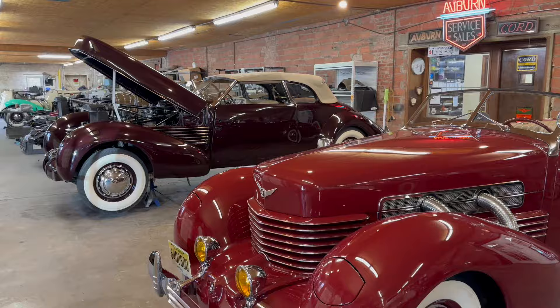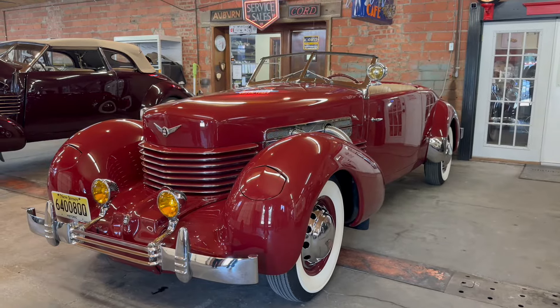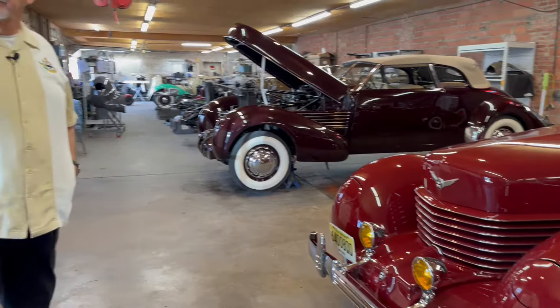Right now we have eight Cords in the factory in either full restoration or service work. This one is a beauty — it's an amazing car. I appreciate you taking a few minutes to share it with everybody, Doug, and share some of your knowledge, especially with this one being such an outstanding car with unique features that we don't see on all of them. They're stunning cars. It's fun to be able to share it and we'll show you some more — the different body styles, the sedans with the top up. We've got lots to look at, but this is a fantastic car we wanted to share before it left.